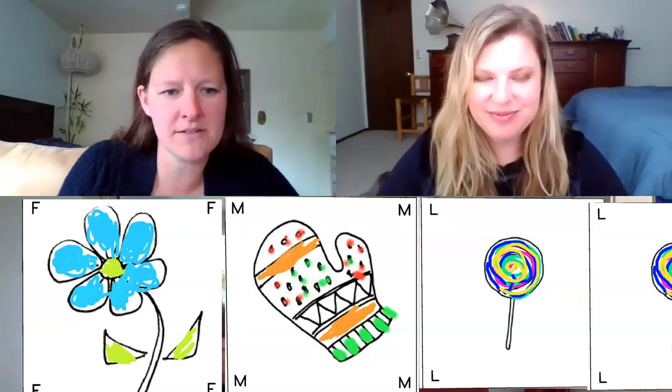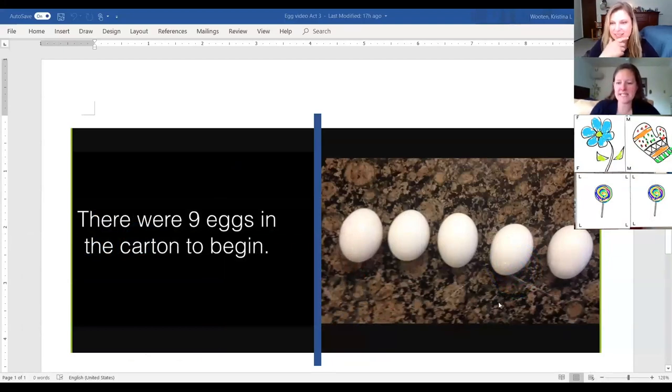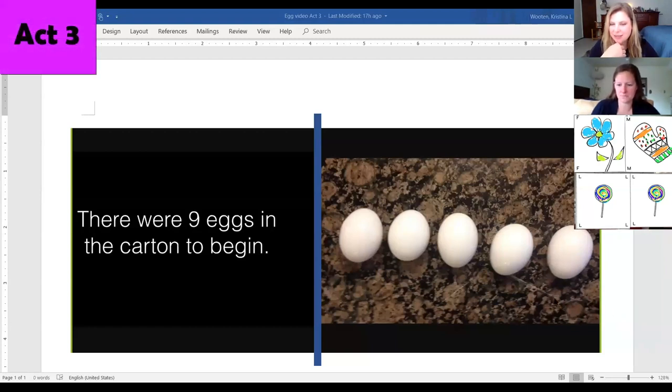Here's our information again. There were nine eggs in the carton to begin. Let's take another look at how many eggs didn't break: one, two, three, four, five. So there were five eggs that didn't break.